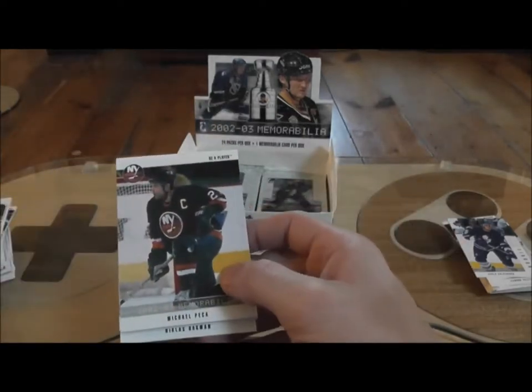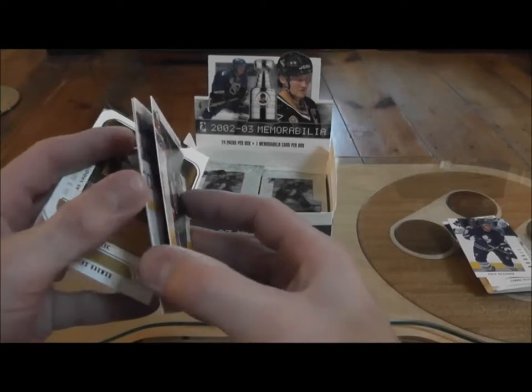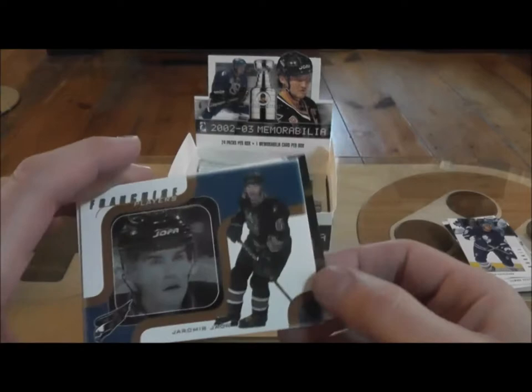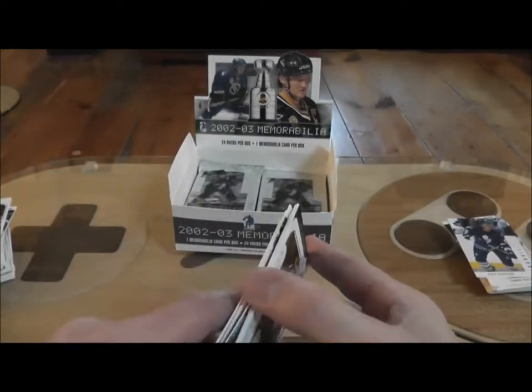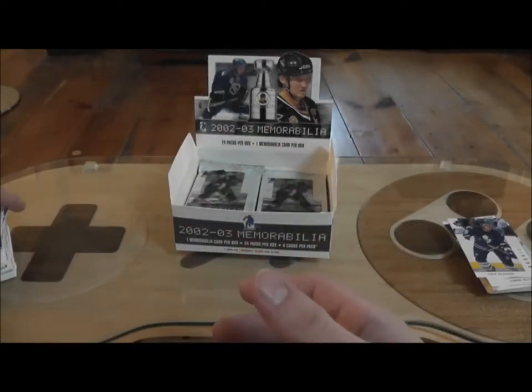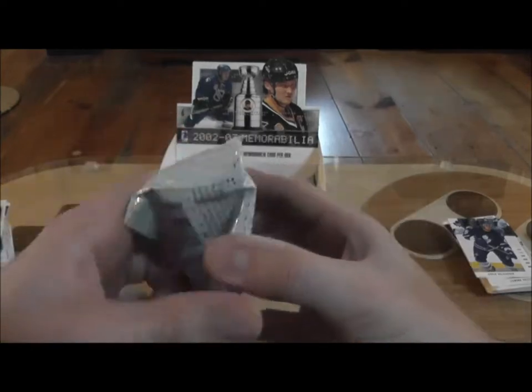I'm going to go ahead and edit this video down. There's no point — it's taking forever to do this. Jarome Iginla, franchise players. So from now on I'll just post the good stuff and edit the rest. I hate editing like that — I like doing it clean — but this is ridiculous.